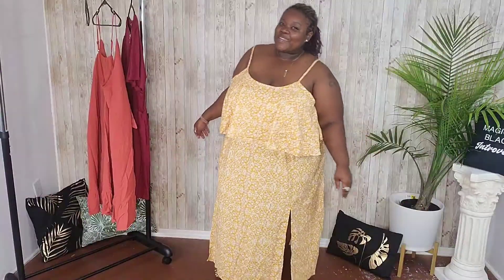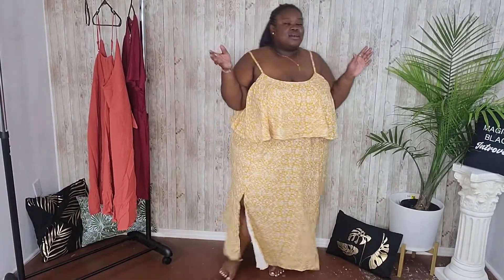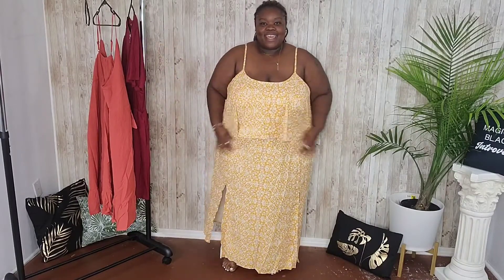Oh, I feel so pretty the minute I put this on! Come up close so you can see the pattern — this is a beautiful floral print with cute little flowers. I do garden and have plants as my therapy, and I've just been envisioning myself running through a field of flowers.